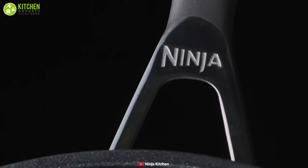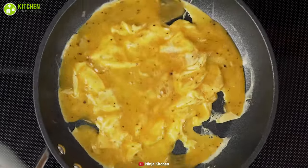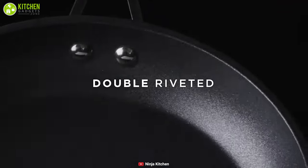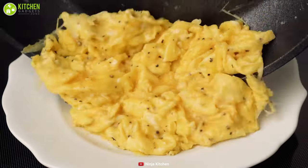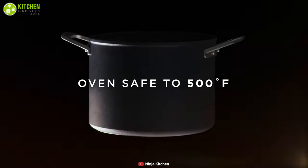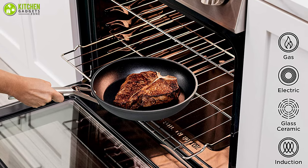Furthermore, this set is designed with ergonomic handles made of cast stainless steel that stay cool for ease of handling while cooking. Moreover, they are double riveted and provide extra strength and movability. These can be heated up to 500 degrees Fahrenheit so you can start cooking on the stove and finish baking in the oven.